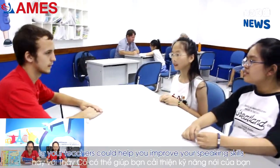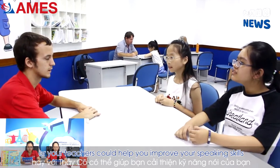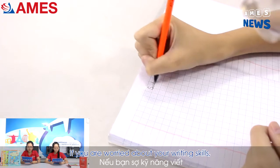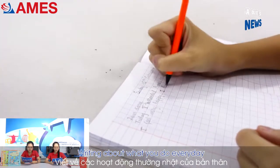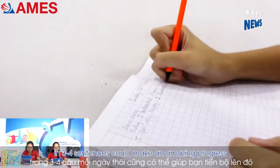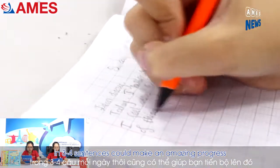Practicing speaking with your friends or your teachers could help you improve your speaking skills. If you are worried about your writing skills, try writing diaries in English. Writing about what you do every day in three to four sentences could make amazing progress.